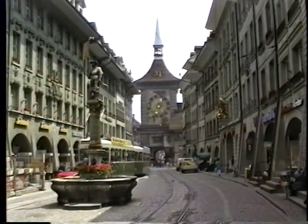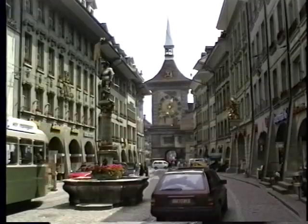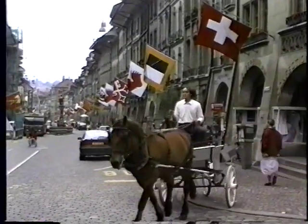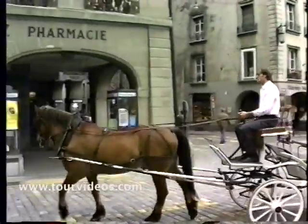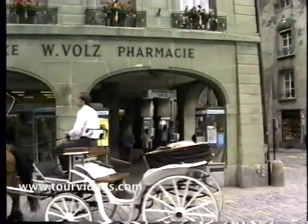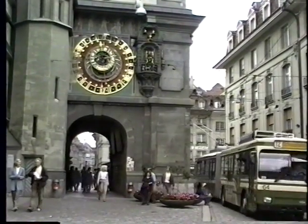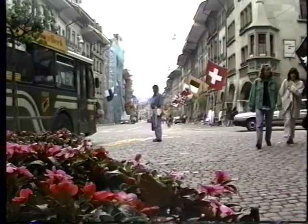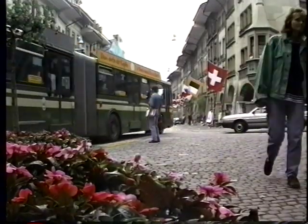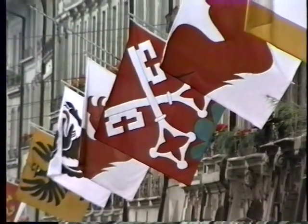Each of the fountains has a characteristic statue on top — there's the ogre fountain, there's a fountain of a bear dressed in armor. You can take a horse and carriage ride through the old town. Cars are restricted in this zone — you need a special permit to drive here; it's just for those who live or work in the immediate area, otherwise it's just for public transit. The electric overhead buses are very quiet and very comfortable. It would be nice to have more of these in American cities — electric buses: no pollution, no noise, very efficient, and very easy to maintain.